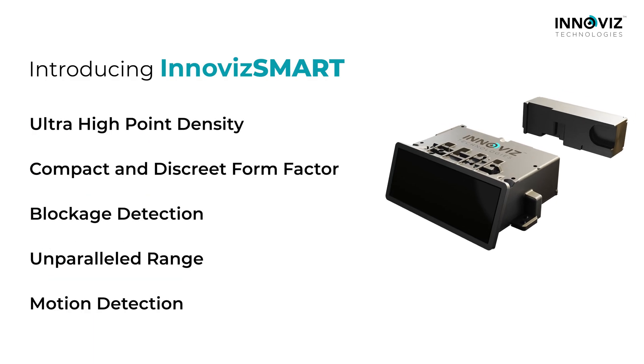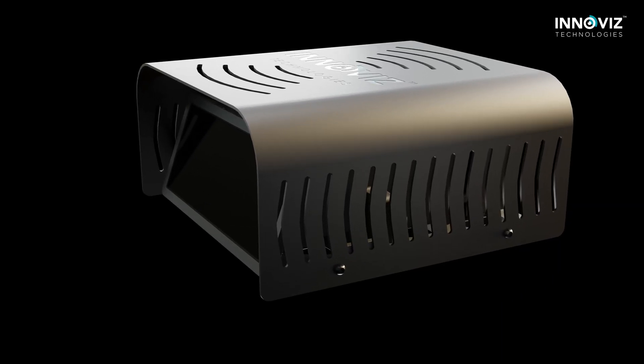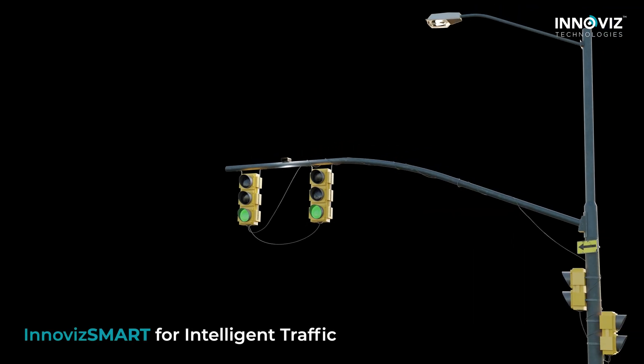Based on our automotive-grade LiDAR, it includes all of its advanced features, adapted to use a Power-over-Ethernet interface. Its unique design allows for easy integration and a wide range of mounting options, making it the ideal solution for intelligent traffic management.